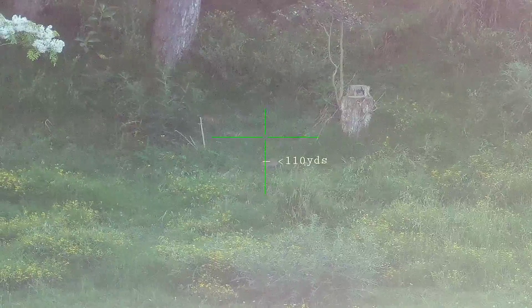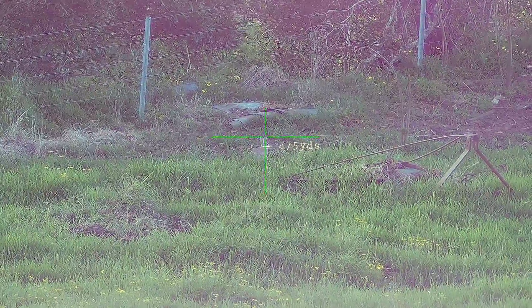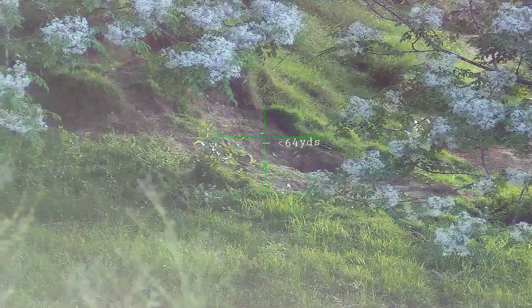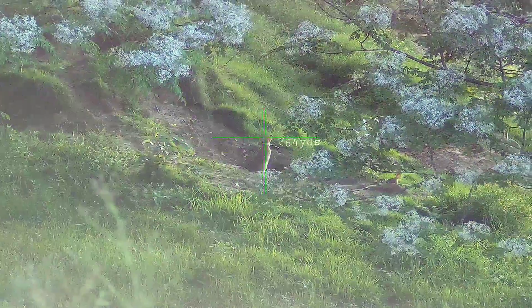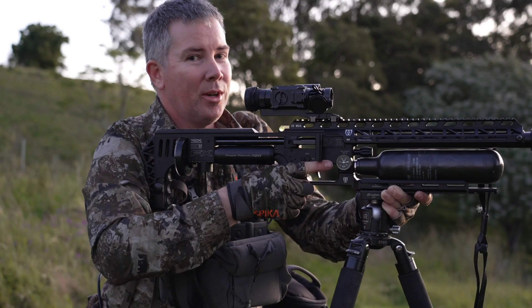Nice little start with a couple of rabbits at range — check these ones out. There's a couple of customers over here on this timber pile. I've got one at 90 yards.